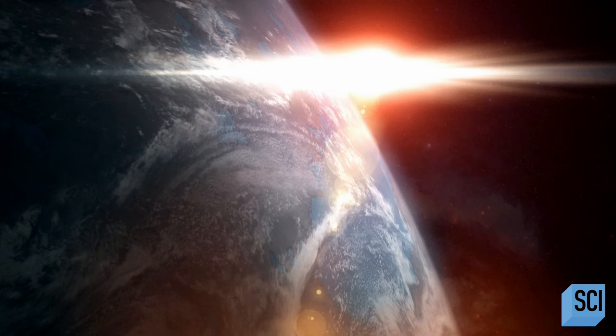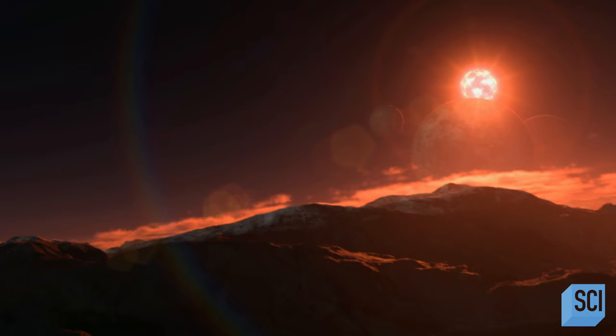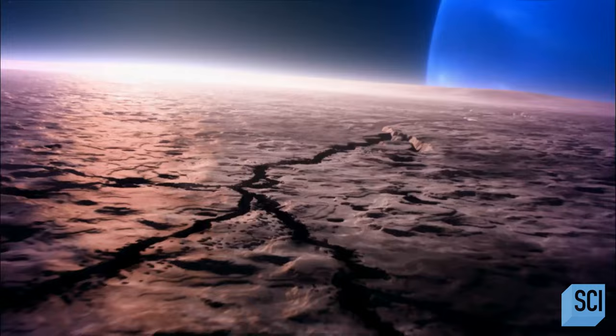There are all these criteria we have to tick off: a sun-like star, an orbit that puts it at about the right temperature, a solid surface, something that could retain an atmosphere. But a planet that appears Earth-like on the outside may not be Earth-like on the inside.